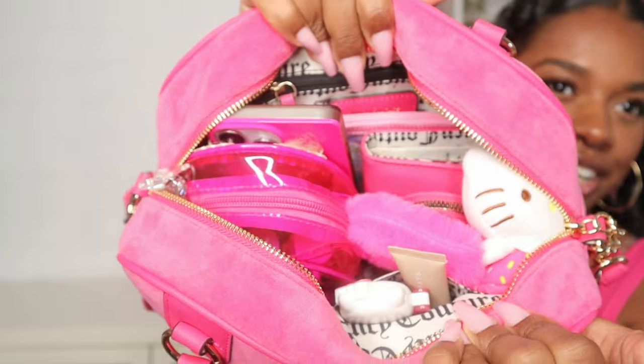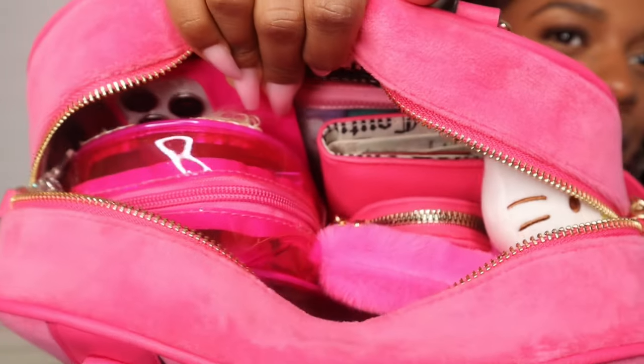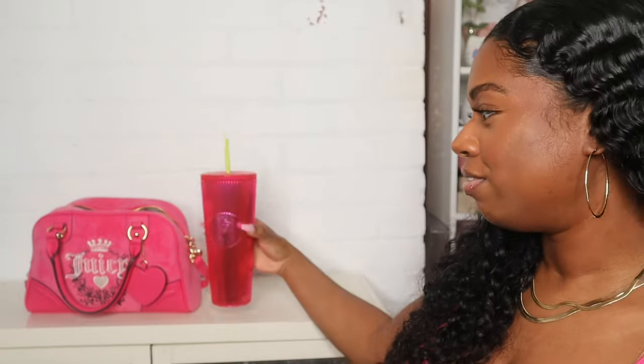I'll give you guys a sneak peek of how I packed it — this is what it looks like on the inside. I also like to have a little cup to match my bag, so I pulled out this Starbucks tumbler and I think it goes perfect with the bag.